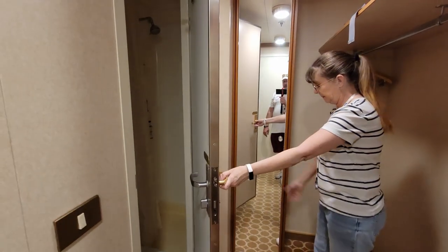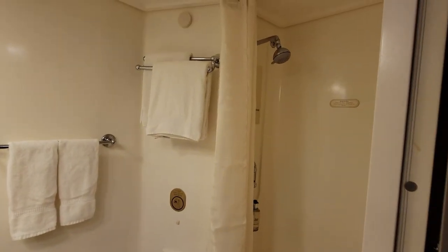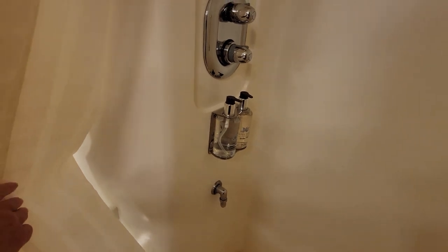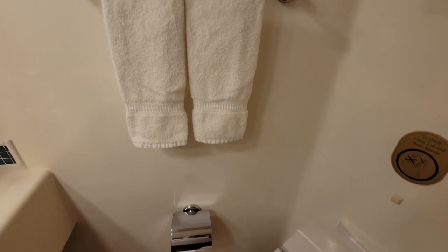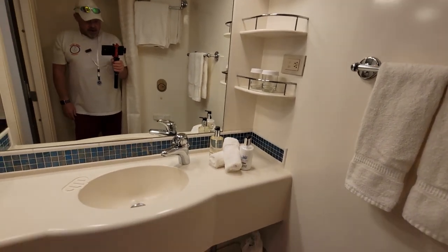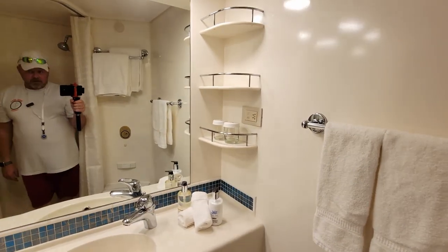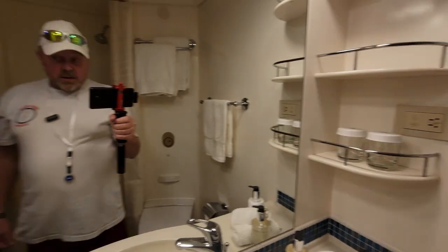And of course another full length mirror. You have your shower, you have your products — they use Lotus Spa products — and a decent sized little shower. Of course you have your toilet and then you have your sink area with some more products: lotion, hand sanitizer. Oh, and another power plug in the restroom, that's probably for the hair dryer we saw out there, or curling irons or straighteners — a lot of stuff you can't bring on the ship.